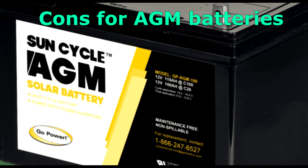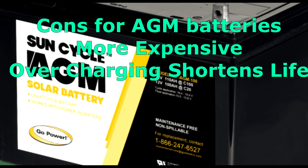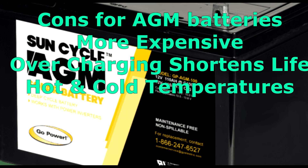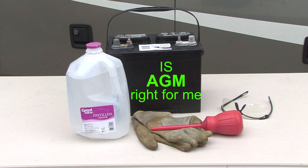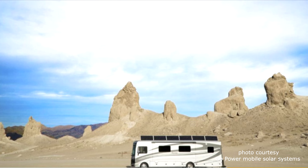Cons for AGM batteries: they are more expensive compared to other lead acid batteries. Overcharging AGM batteries shortens the battery's life. The battery can be damaged if charged in temperatures below 32°F or above 104°F. They are more expensive than regular deep cycle lead acid batteries, but if you don't want the hassles of battery maintenance and want a better performing, longer lasting battery, AGM might be the way to go.